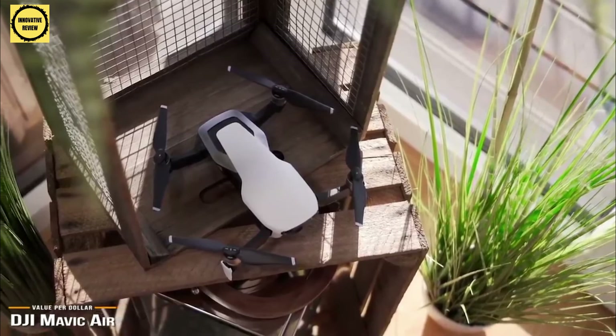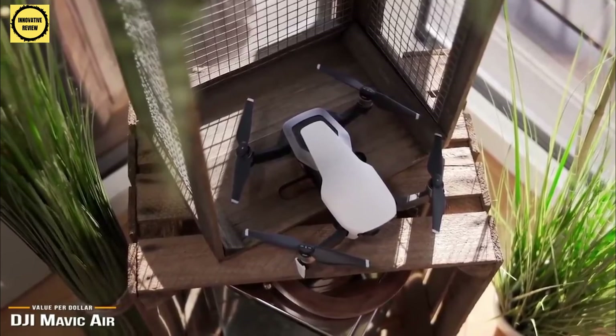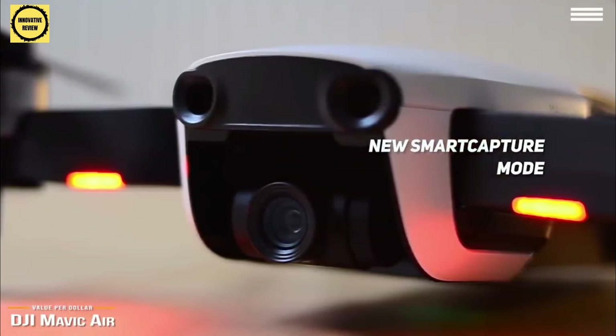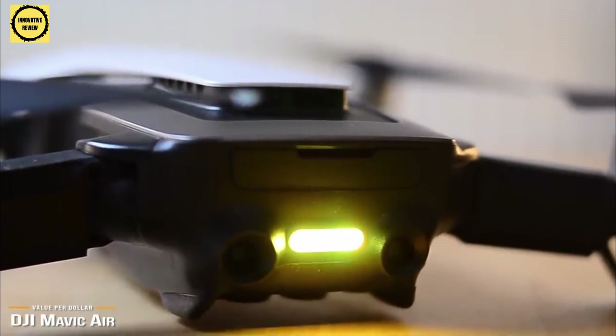The remote control is also thinner, but the downside is that it doesn't have a screen, so you'll have to use the DJI Go app on your phone to view the 720p resolution live feed. There are even a few unique features to the Mavic Air, like the new smart capture mode that allows you to control the drone with simple hand gestures. The Mavic Air is a feature-packed, robust drone in a very portable package. With 4K video and obstacle avoidance, the Mavic Air represents an excellent balance between portability, power, and price, making it an overall best drone for the money.